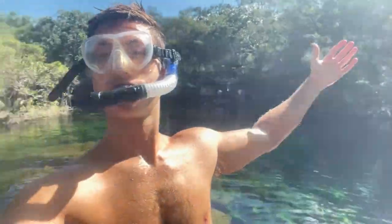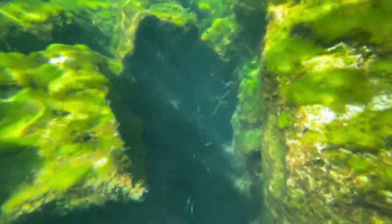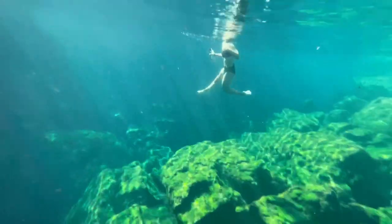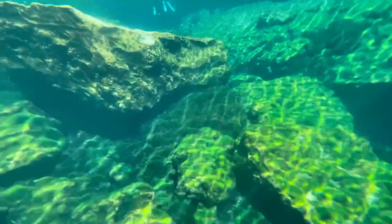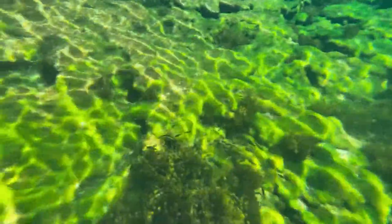For snorkeling I give Garden of Eden a 4.5 out of 5. You can see lots of fish as you snorkel around, the water has a pretty color with great visibility, there are lots of different rocks, and you can swim down through little rock systems and come back up. Not quite perfect because the wildlife is a little lacking compared to Gran Cenote, but still excellent.